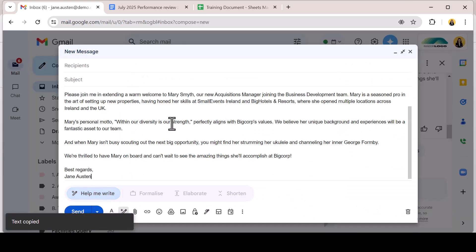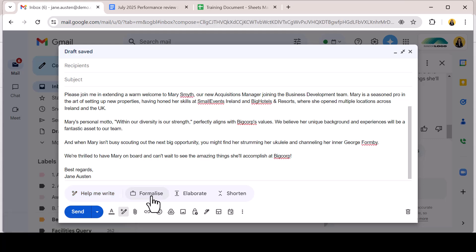It's really important when using Gemini to draft that you review the content for detail and accuracy. At this point, I can also engage the Gemini editing functions to formalise, elaborate or shorten my text.